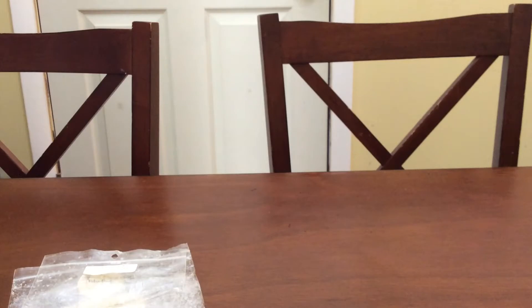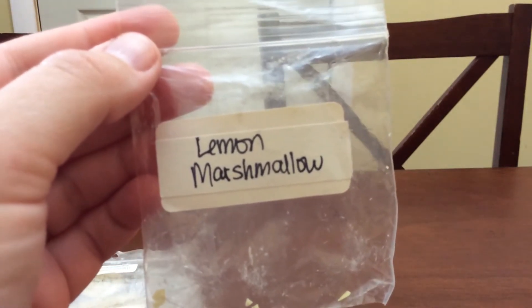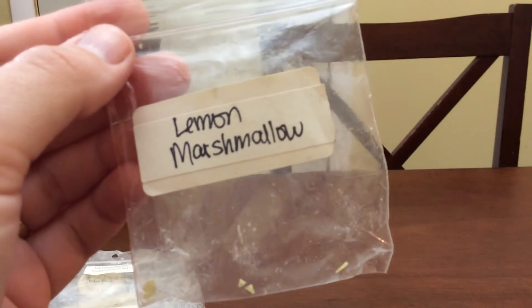Then I did melt this sample from Tiffany's. It was a Teddy Tart in Lemon Marshmallow. I do not know how it was stored — it came to me as a freebie in a de-stash — but I got zero throw. I cut it in half like I always do with my Teddy Tarts and I put it in two warmers and I got nothing out of it.